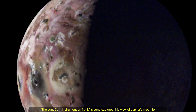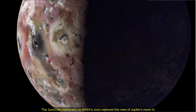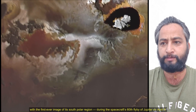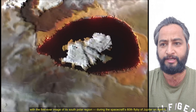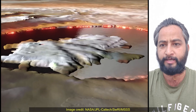Hello friends. The JunoCam instrument on NASA's Juno spacecraft captured this view of Jupiter's moon Io, with the first-ever image of its south pole region, during the spacecraft's 60th flyby of Jupiter on 9th April 2024. Image credits: NASA, JPL, Caltech, SWRI, MSSS.